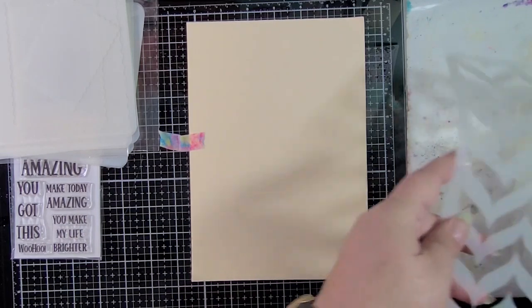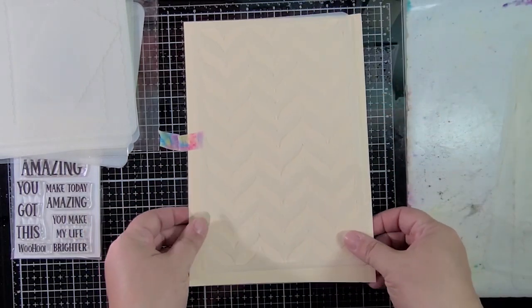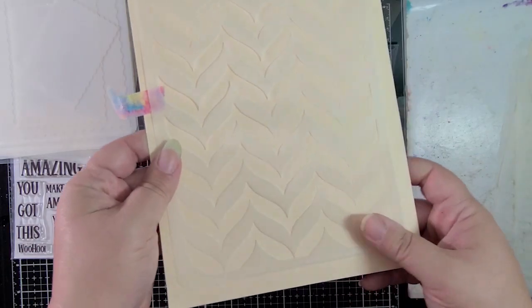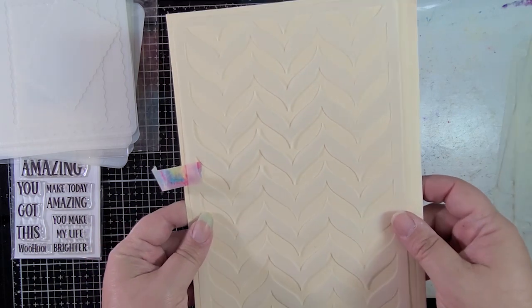Next we have a 6 by 9 stencil called Flame Chevron. That is so cool — I love a good chevron and this one is so pretty.